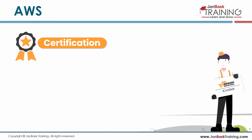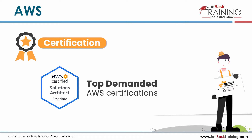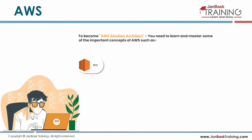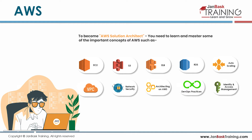In terms of certifications, AWS Solution Architect is one of the top demanded AWS certifications. To become an AWS Solution Architect, you need to learn and master important AWS concepts such as EC2, S3, ELB, RDS, Autoscaling, VPC, Network Security, Architecting on AWS, DevOps Practices, Identity, and Access Management.